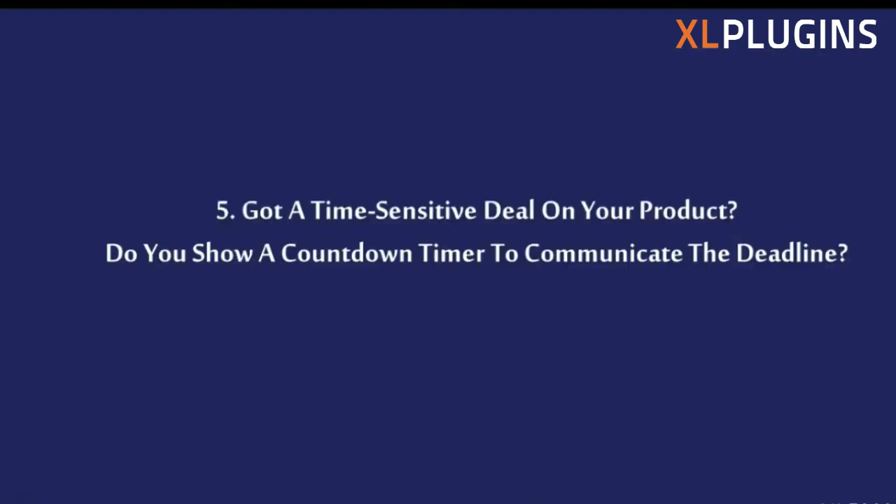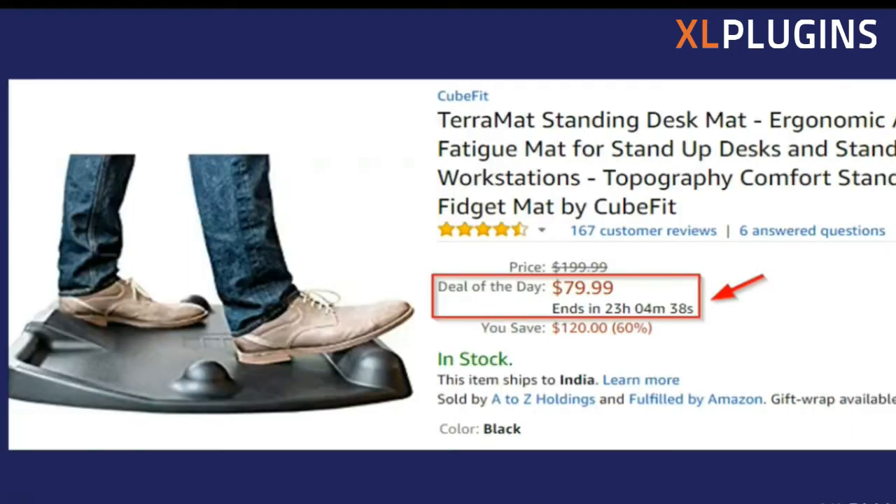Got a time-sensitive deal on your product? Do you show a countdown timer to communicate the deadline? If you're running a deal that doesn't last long, you need to highlight the deadline because people are natural procrastinators — they do not take action until they really feel the need to. You have to prevent them from sleeping on their decision. In Amazon's case, they clearly show on the product page itself that it is the Deal of the Day, and this $200 product is available for $79 — with the deal ending in just 23 hours and 4 minutes.